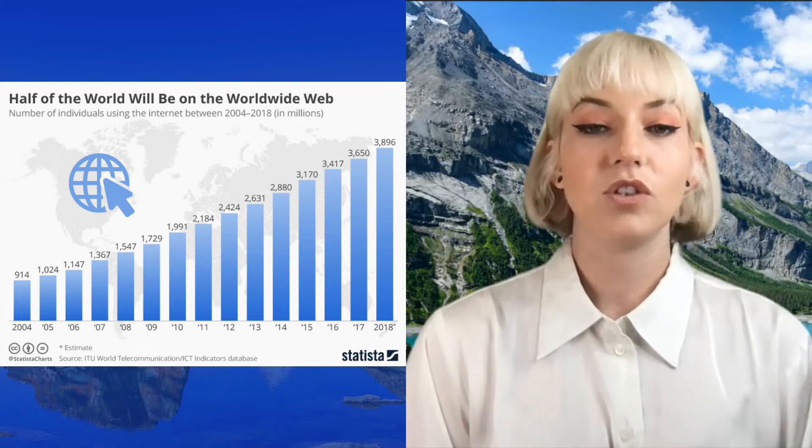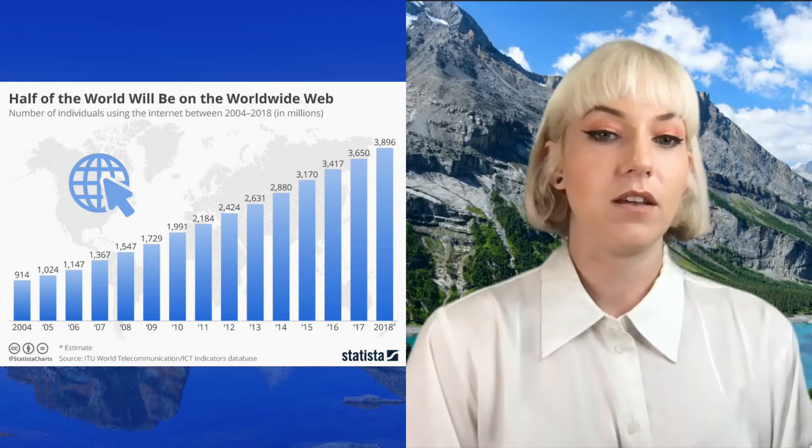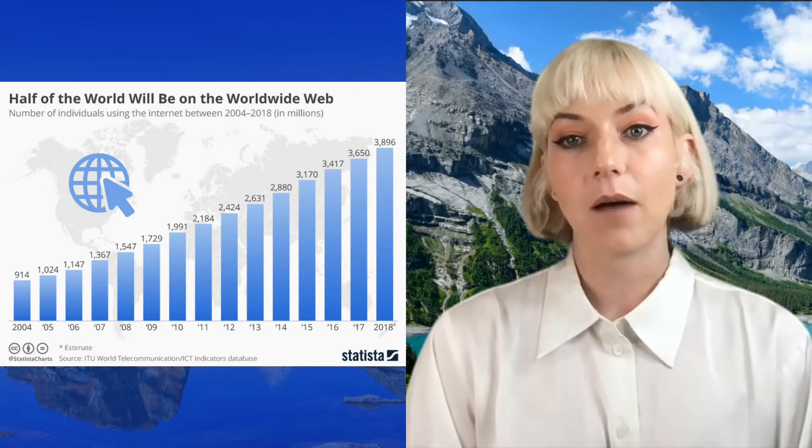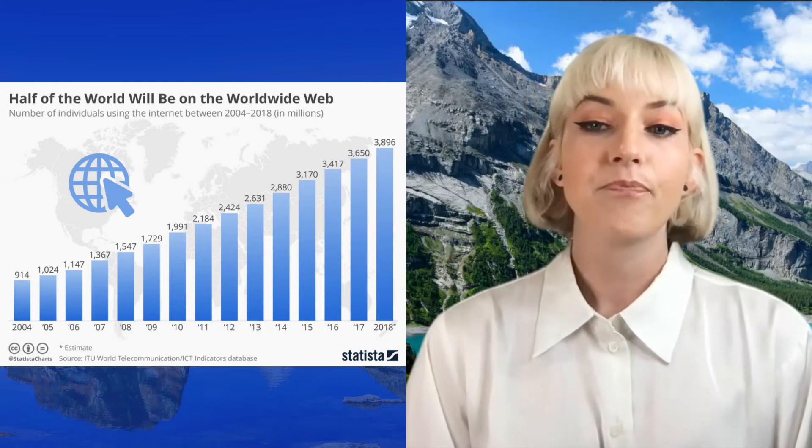The majority of individuals using the internet are using mobile devices — a very small amount are still using desktop. The world is going very mobile and is requiring plenty of fiber optic cables and high-speed internet. Thank you to Statista for creating this graph; the source comes from the ITU World Telecommunications ICT Indicators Database.